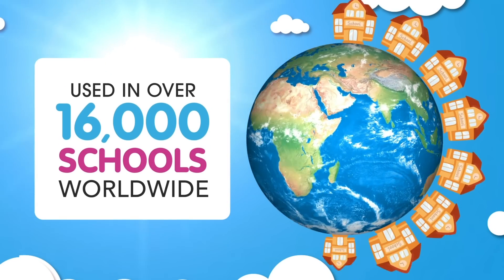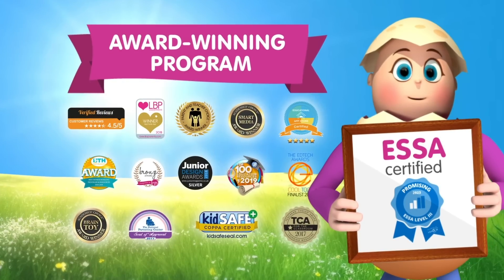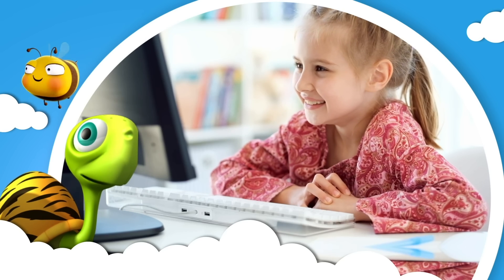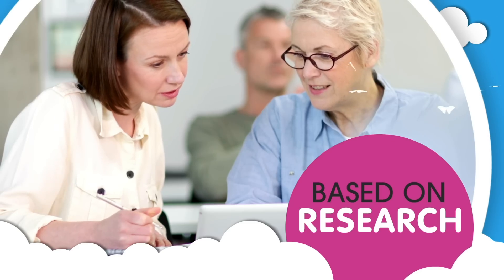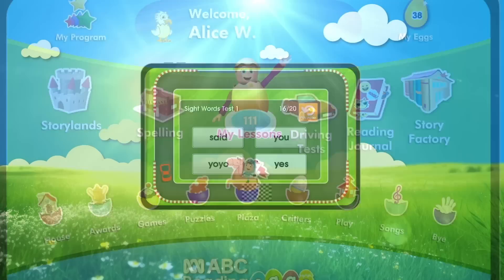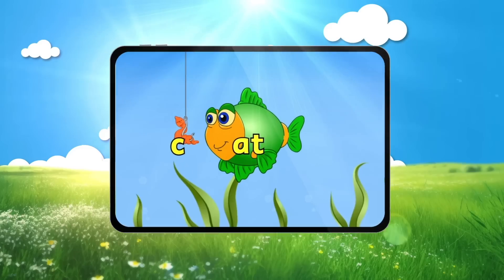Over 16,000 schools trust this ESSA-certified and multi-award-winning online reading program because it works. Based on robust reading research, ReadingX has provided educators with a proven framework for over 15 years, and the results are truly remarkable.